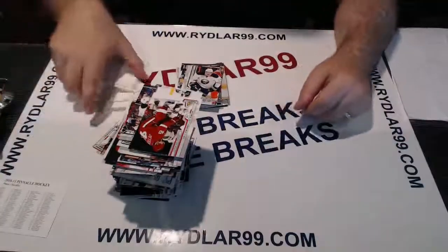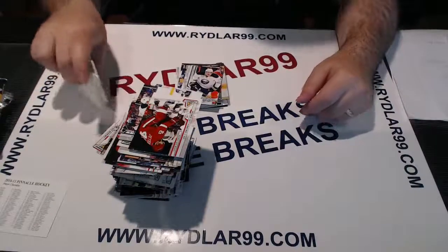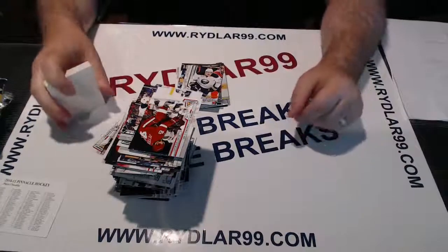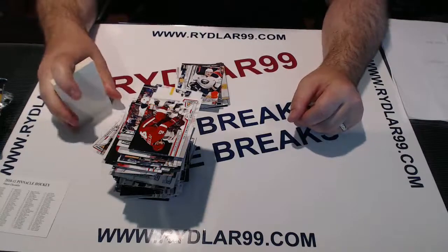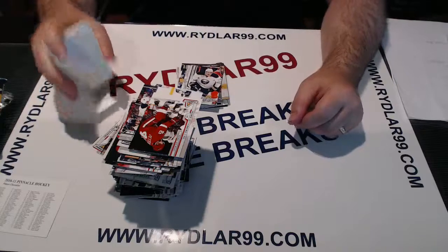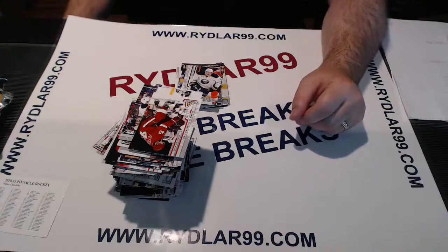That's it for the box of Pinnacle. I want to thank everyone for taking part in the break. A reminder — I do have three boxes going tonight on eBay, as well as some live breaks going on Wednesday night. I will have the new 12-13 Rookie Anthology on Friday night if anybody's interested in busting into a case of that — actually it'll be two cases. Have a good one. It'll be cheaper than anybody else.